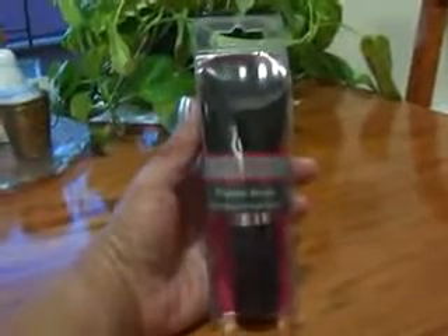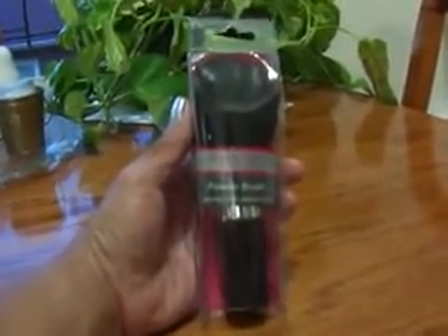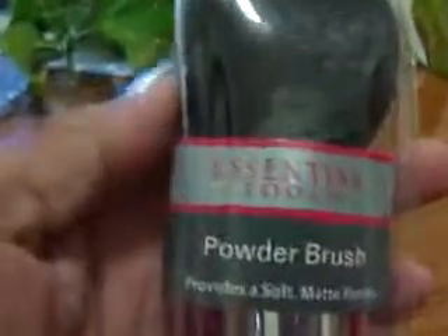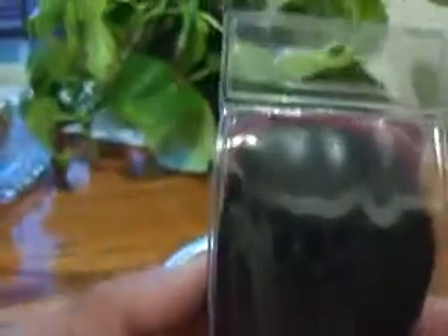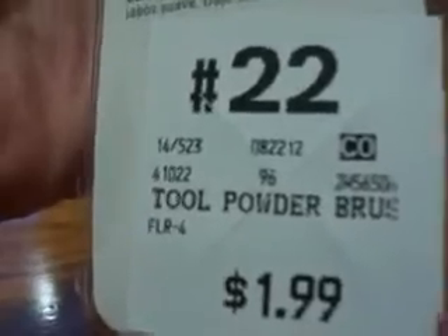Hello everyone. I'm bringing you a small haul from Jack's 99 Cents World. I got these brushes from Essential Tools. This is a powder brush. I paid $1.99 for that. Very well made, very nice.